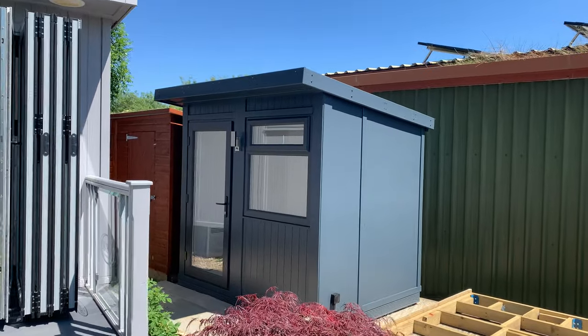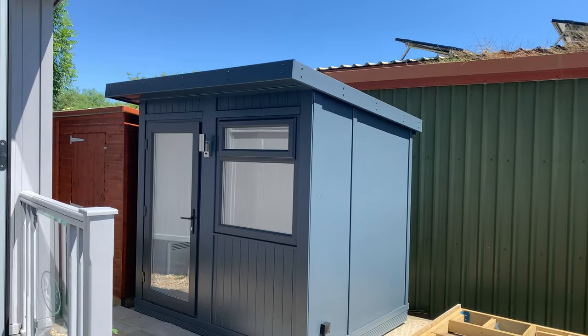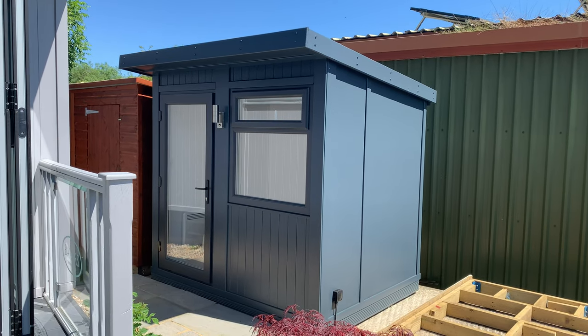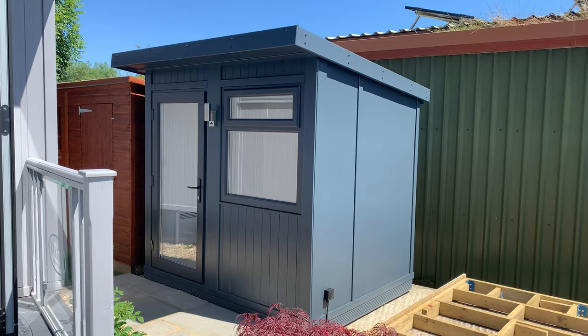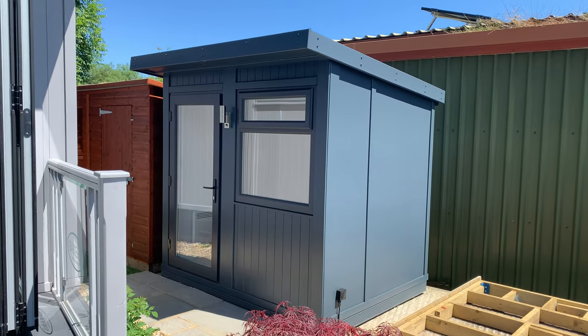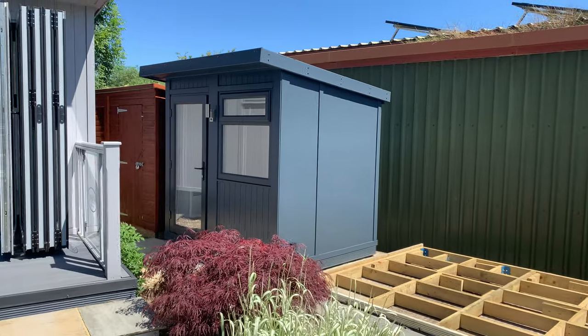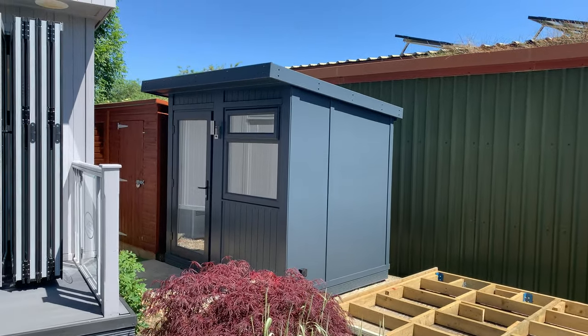In this time of more working from home, we really wanted to give a really nice option that keeps the Baker's quality and style, but also comes at a price that you may expect from a more batch-built company. So this building here is the smallest in our range. This little garden office is 2.5 meters wide and 1.9 deep.